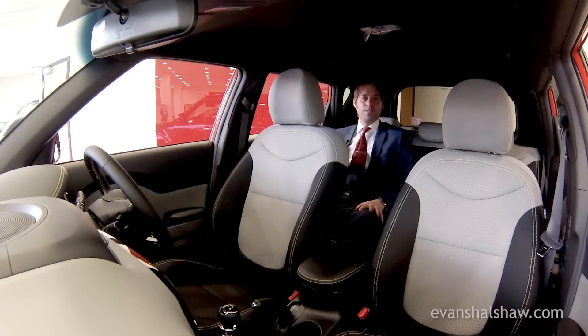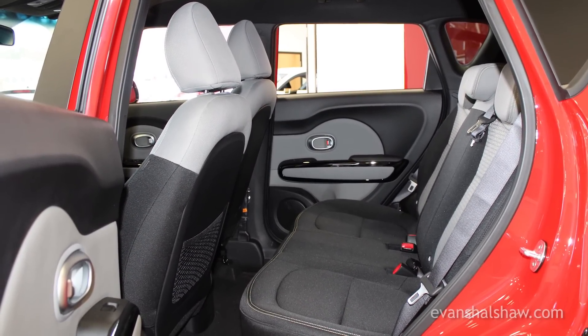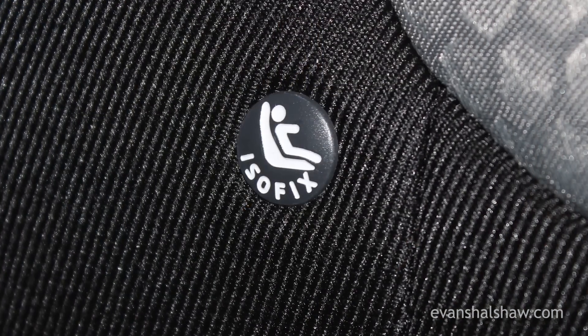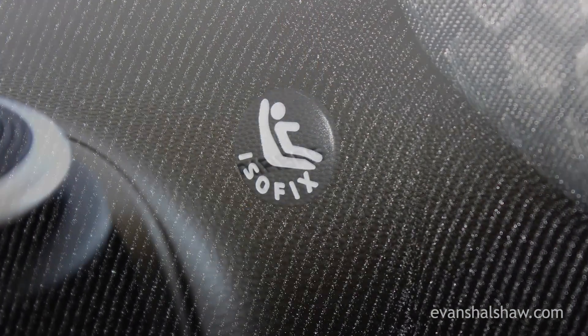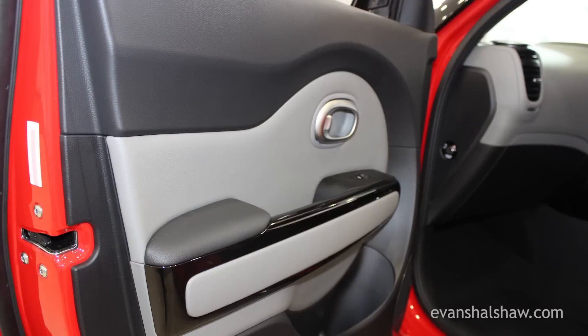Rear passengers aren't left wanting for room either, with plenty of head and leg room even for six-foot occupants. The Soul also has all the necessary safety equipment, including driver and passenger front airbags, side airbags, electronic stability control, and vehicle stability management.